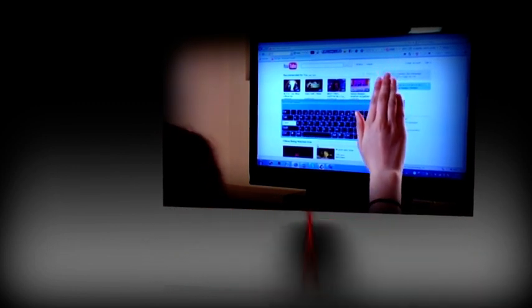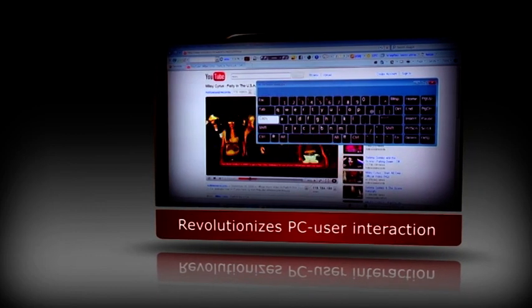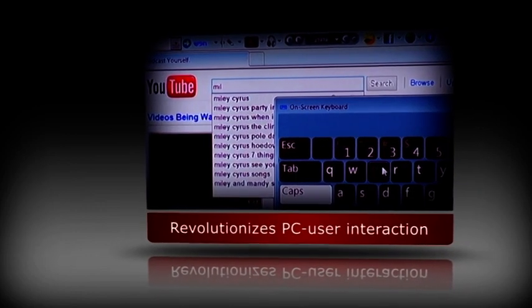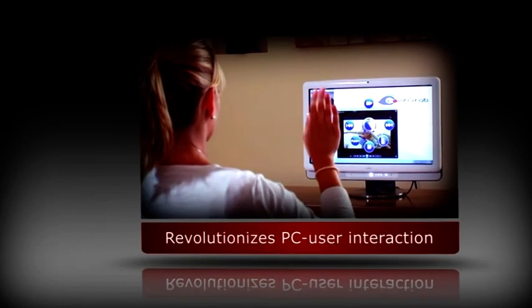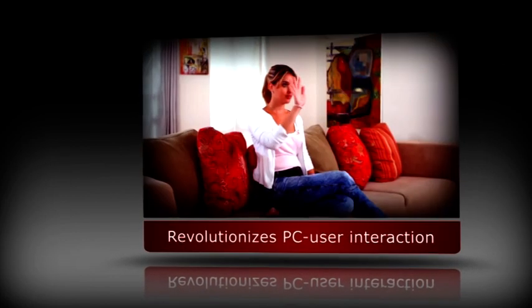PointGrab's hand gesture recognition software is transforming the way users interact with their environments.